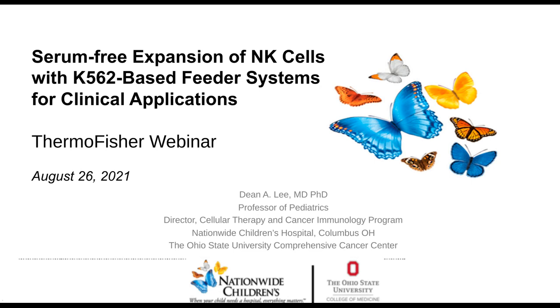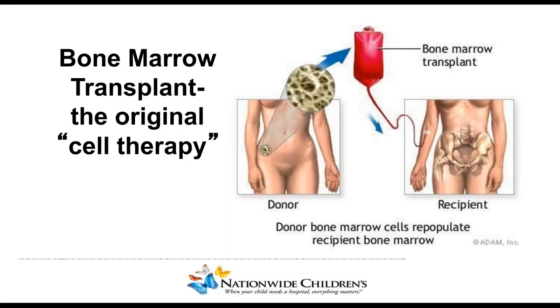A little bit of past history of NK cell therapies starting about two decades ago and how that's evolved into what we're doing with cell therapy with expansion using K562-based feeder cells. The idea of bone marrow transplant was originally just about how you can rescue someone from high-dose chemotherapy. The initial experience was one drug at a time, trying to figure out the highest doses that could be tolerated, then combining multiple types of chemotherapy or chemotherapy and radiation.